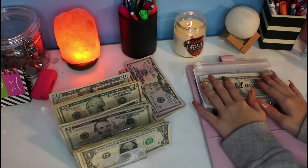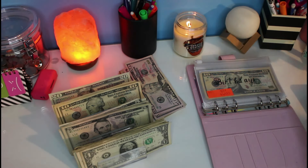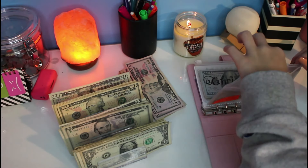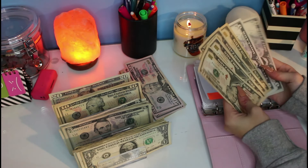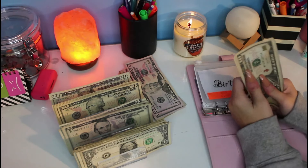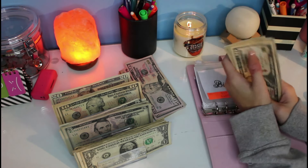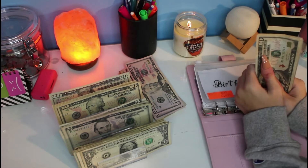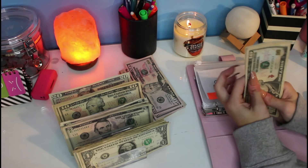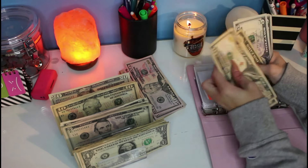Now we're going into the pink binder, which is family and friends sinking funds. Starting off with birthdays, which is just going to get $10. I'm probably not going to do a big surprise 60th birthday, but I'm thinking about — hopefully he can't hear me because his bedroom is right below me — doing a family dinner and having some of his close buddies come and surprise him. So now we have: 10, 20, 30, 40, 50, 55, 60.